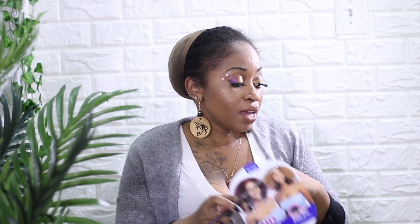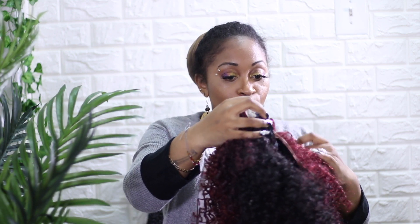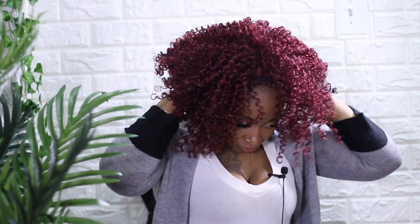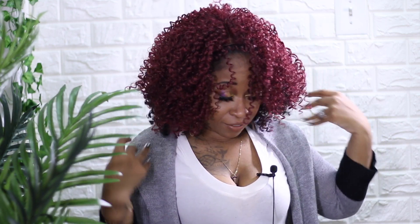I noticed it has a red string — Red Carpet. I see what you did there, Main Concept! Let me cut off this little tag so I don't go walking around looking crazy. Alright, now we are going to just put it on.